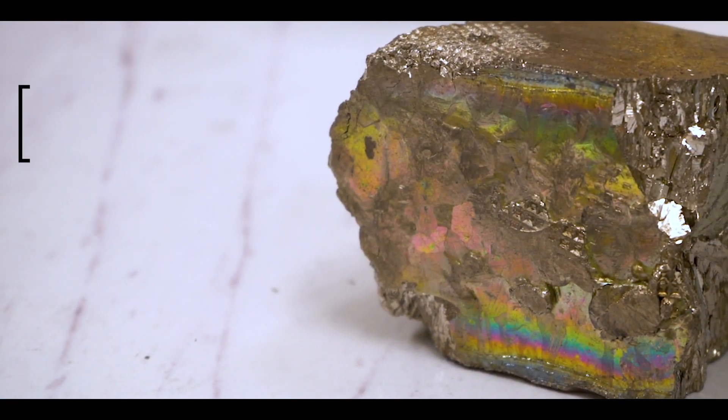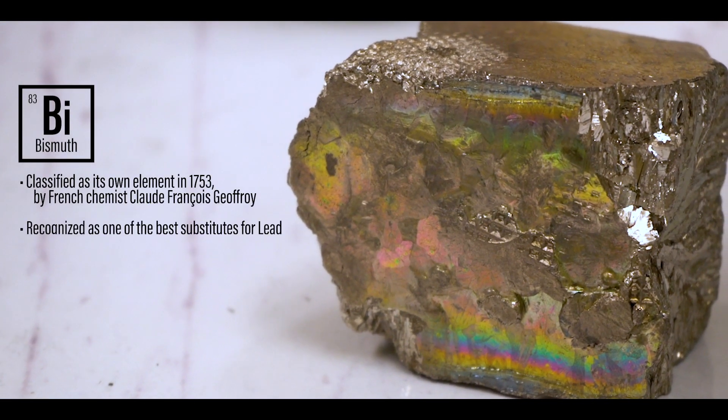I'm Anna Brown. I'm the founder of Stark Street Materials and we're developing the next generation of radiation shielding materials. The technology is based on the element bismuth. It has a really great x-ray attenuation but it's completely non-toxic.